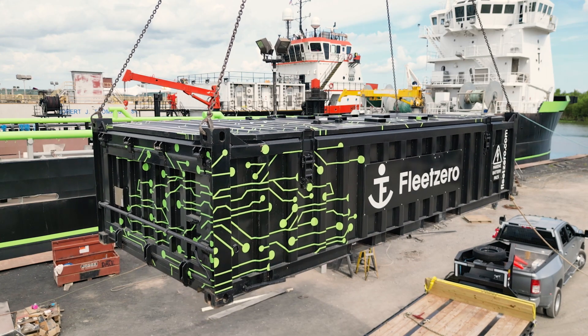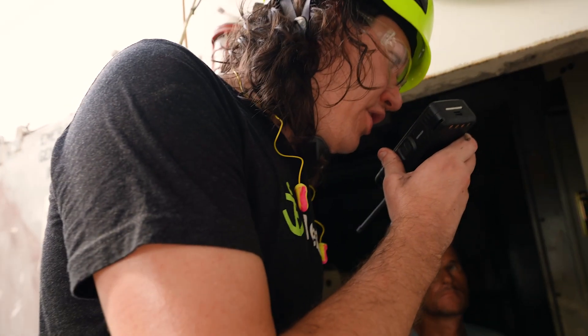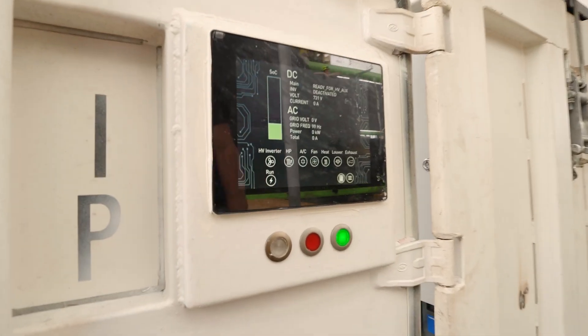It's intended to be moved around and is built for harsh environments like going to sea. That technology is what enables Fleet Zero to operate at cost parity with fossil fuel vessels, and that is our core innovation.